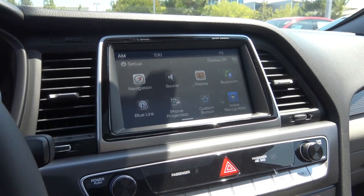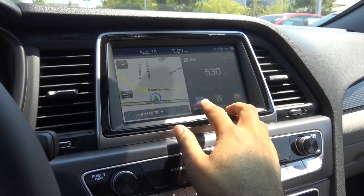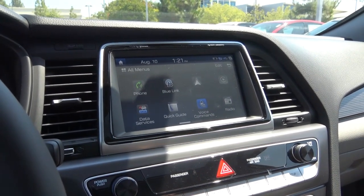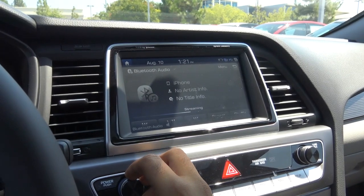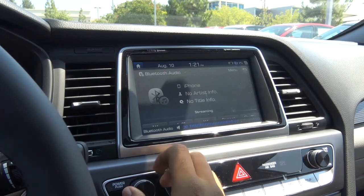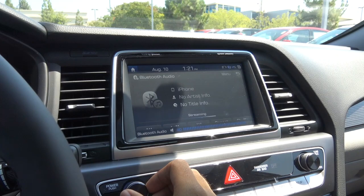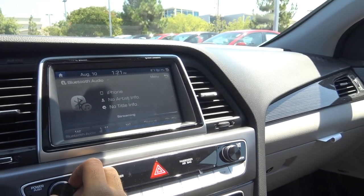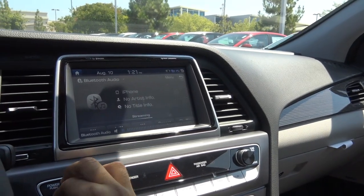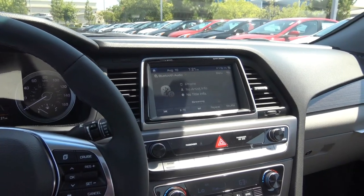The voice recognition picks up your voice quite well. Let's go ahead and test out the Infinity premium audio sound system — it sounds pretty amazing with crisp and clear audio quality.